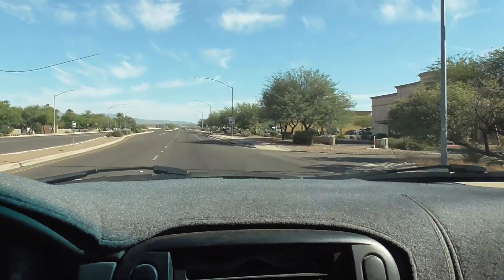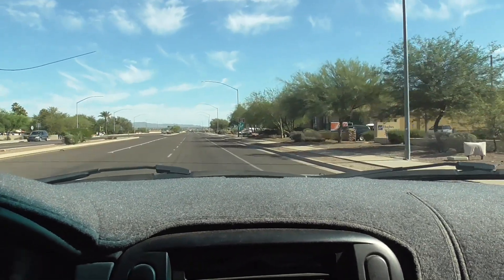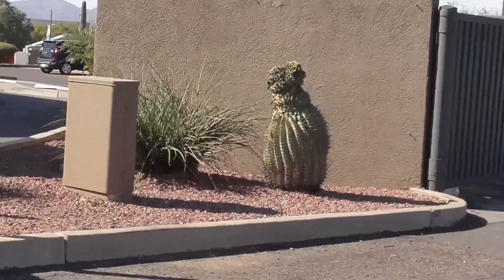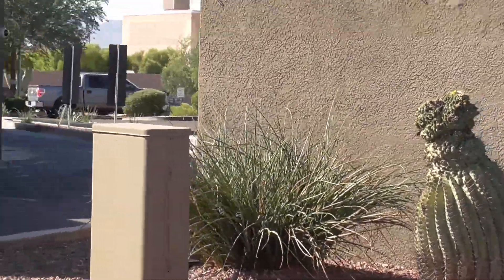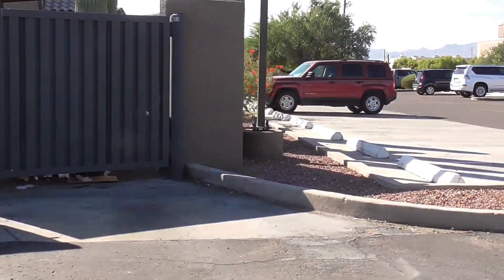I've had a couple people tell me about some new crested cactuses here in Tucson that I didn't know about. So I'm going to go check them out and see if I can find them. Right here at Thornydale and Linda Vista there's a McDonald's on the corner, and there's a crested barrel cactus over there — that's not it, but it's right here.